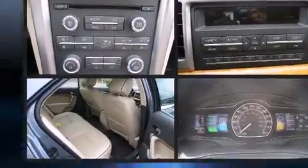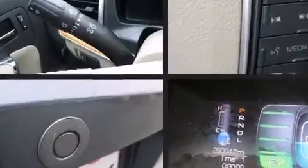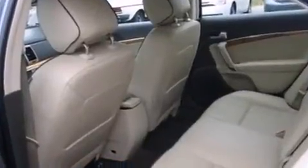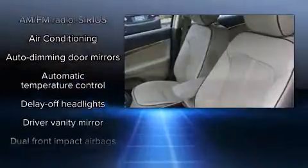Lincoln infused the interior with top shelf amenities such as front and rear reading lights, variably intermittent wipers, a power seat, automatic dimming door mirrors, heated and ventilated seats, power door mirrors and heated door mirrors, and remote keyless entry.